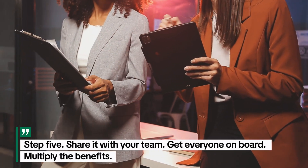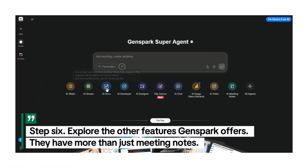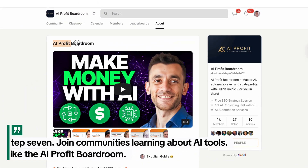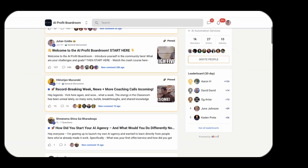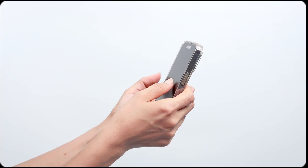Step five: share it with your team, get everyone on board, multiply the benefits. Step six: explore the other features GenSpark offers — they have more than just meeting notes, their Super Agent and other AI tools. See what else can help your business. Step seven: join communities learning about AI tools like the AI Profit Boardroom — over 1,000 members scaling their businesses with AI, learning from each other, sharing wins. Step eight: keep learning. AI moves fast. New tools every week — stay informed, stay ahead.